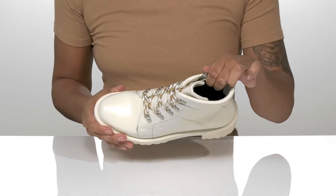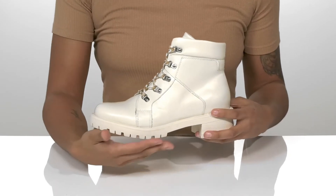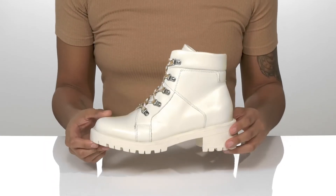Inside, the smooth lining is comfortable against the skin and the footbed is nicely padded for comfort. The chunky midsole is super durable and will give you a 2-inch boost in height. Underneath, the lugged outsole is perfect for any terrain.